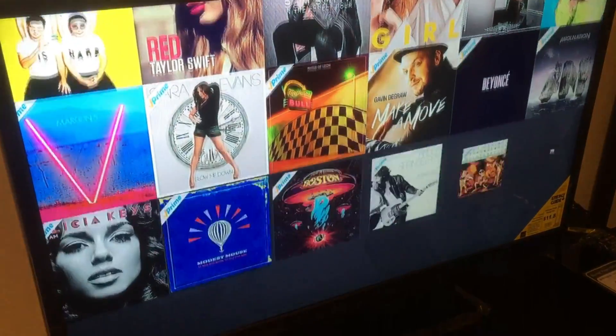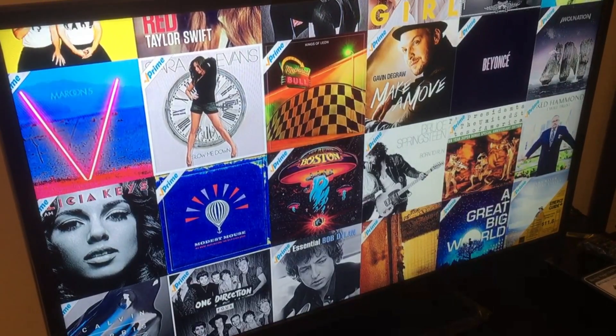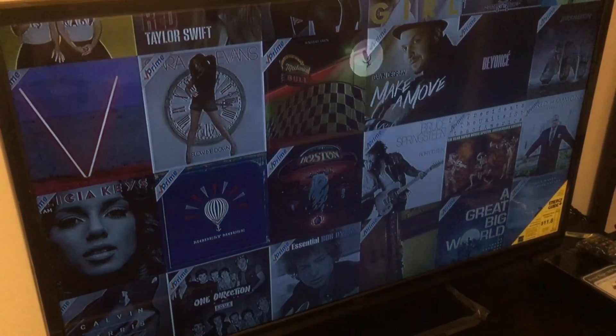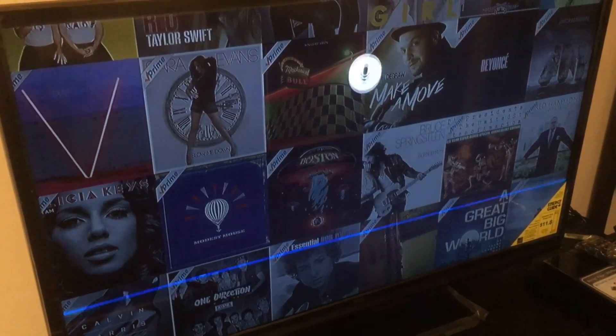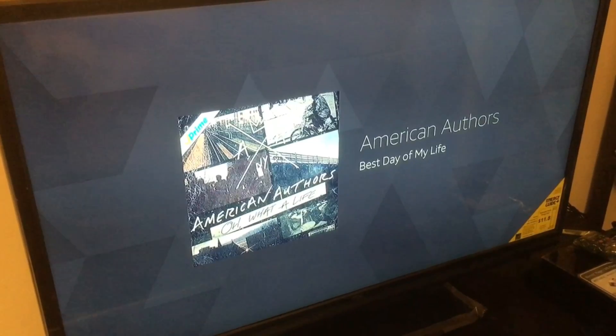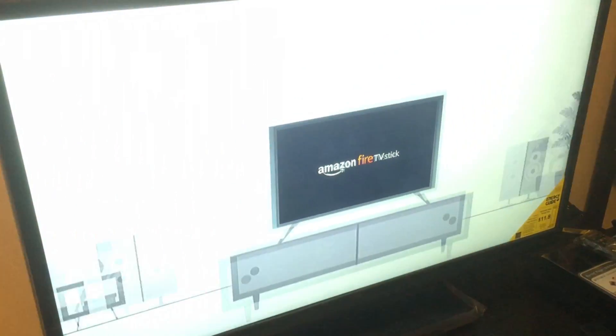Don't forget about music. Amazon Prime members can listen to over a million songs. Just ask for a specific artist, genre, or try a Prime playlist like this: 'Play Happy Modern Pop.' Easy, right? Enjoy your new Fire TV Stick from Amazon.